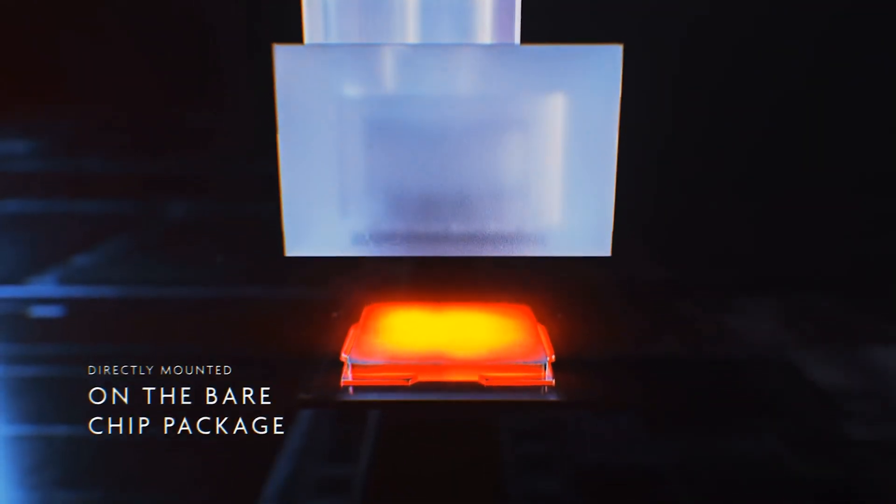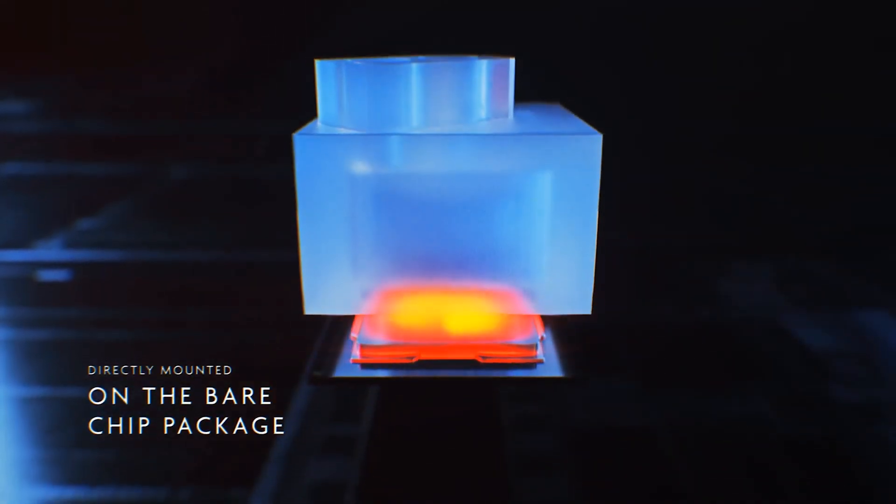Another challenge is that when we're stacking all the chips together in the vertical direction, thermal management is a big challenge. So our other focus is trying to find an efficient way to move the heat out.